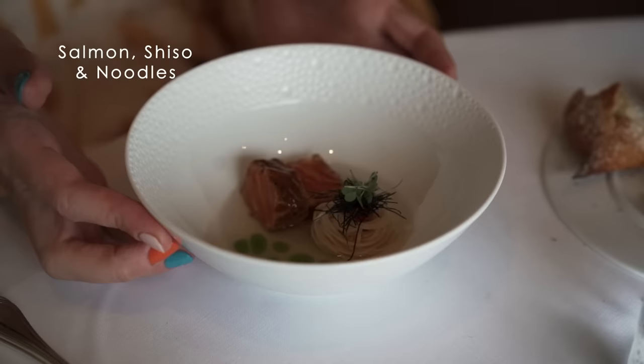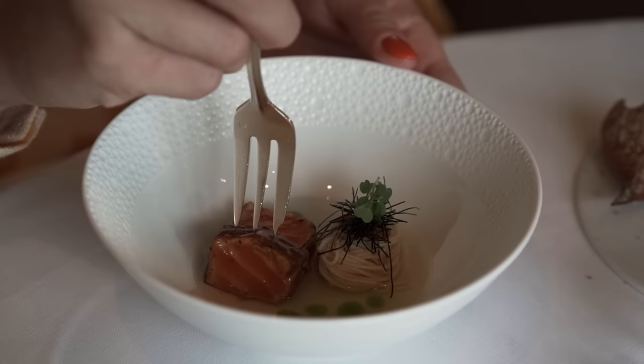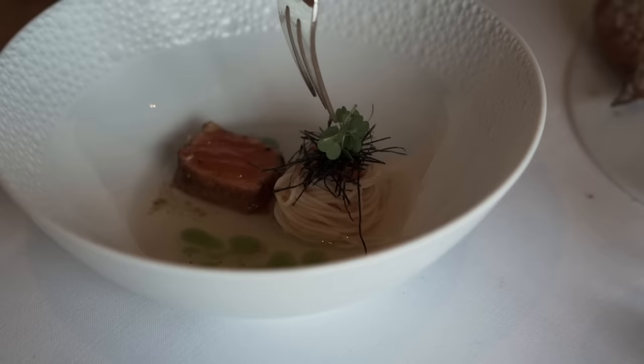We are not a Japanese restaurant, but we put little influences of Japanese — ponzu, dashi, all those things — in our dishes.